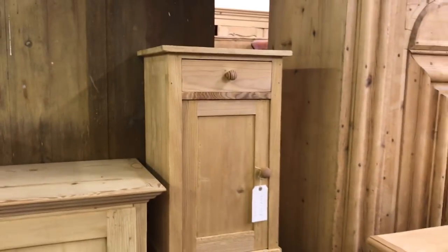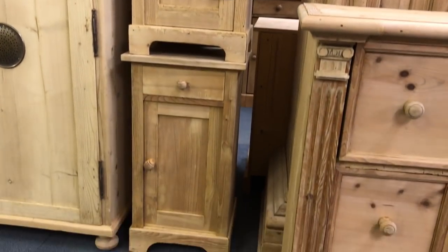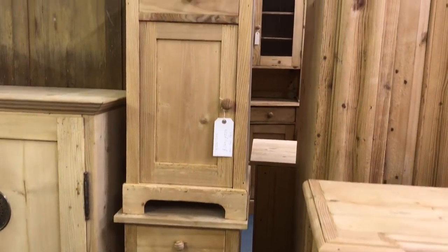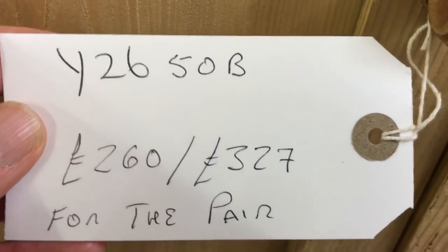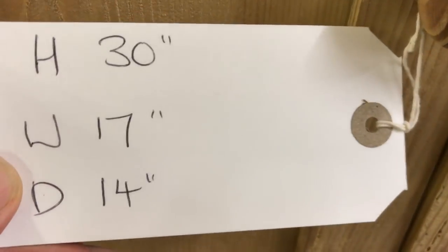Then we have a pair of bedside cupboards, each with a drawer at the top and a door below. I'm pretty sure they've got a shelf inside — yes, they've each got a shelf inside as well. And that price is obviously for the pair.